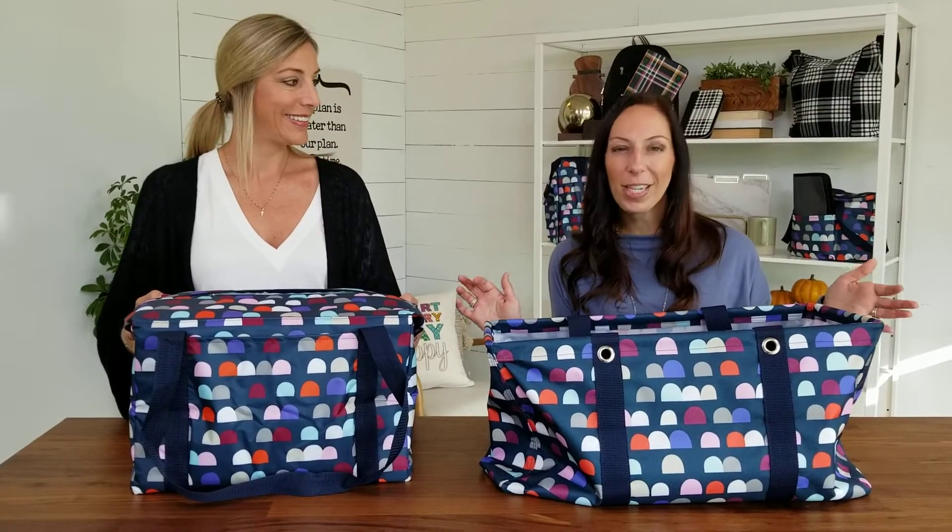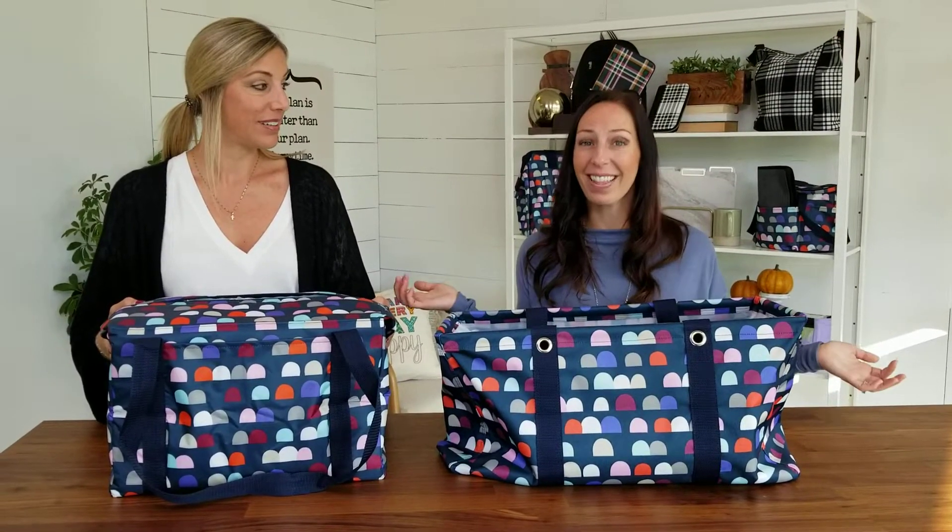These are two of our best selling products and they pair together really nicely. If you love them too, reach out to your consultant and grab the ones that you want. And if you want even more, ask for a shopping link to share with friends so that you can earn rewards.